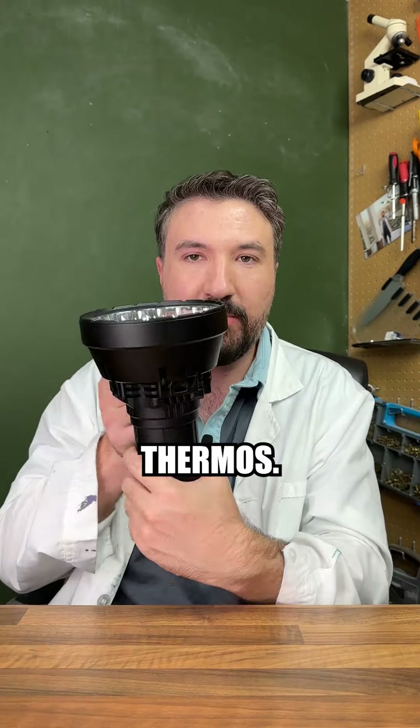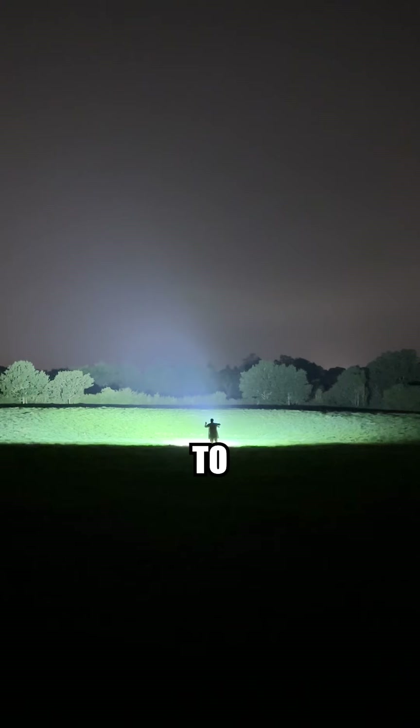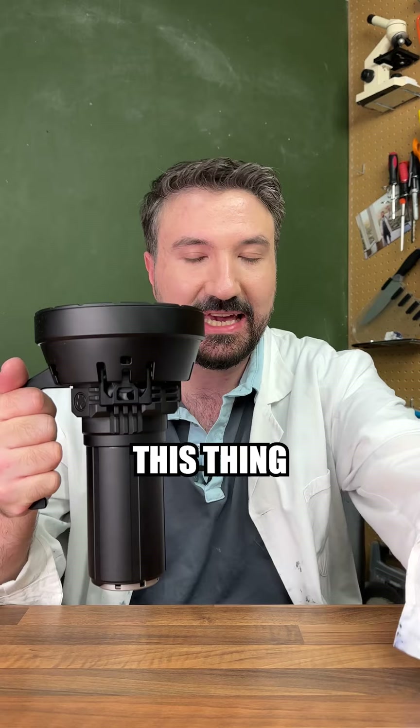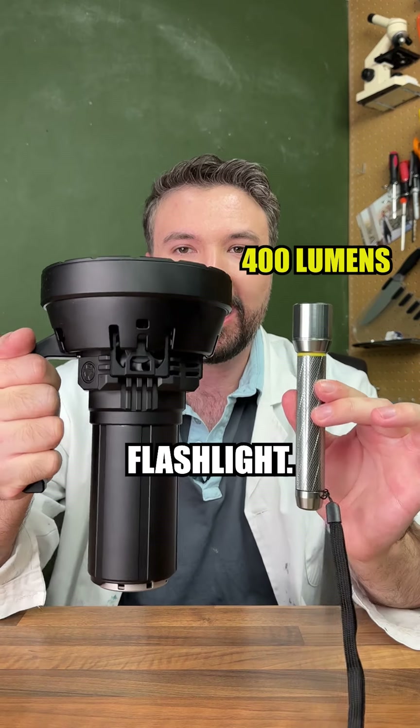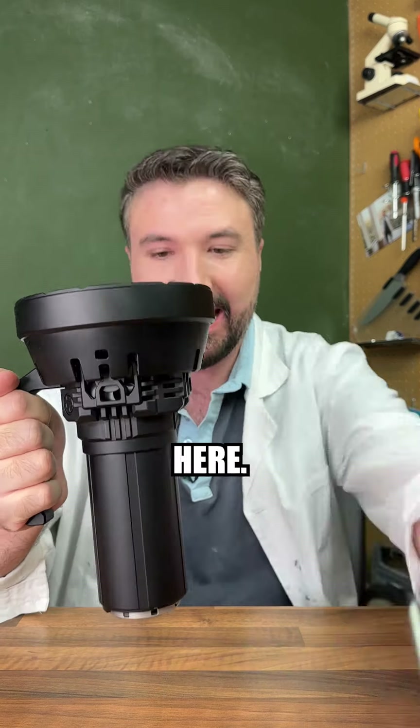You can probably tell by the title or intro of this video what we're going to be testing today. No, it's not the world's heaviest thermos. It is, in fact, the world's brightest flashlight. And just to give you some perspective on the scale of this thing, here it is next to a normal flashlight. You can see the difference is absolutely insane.